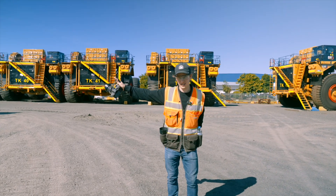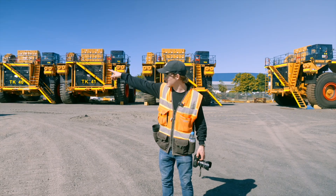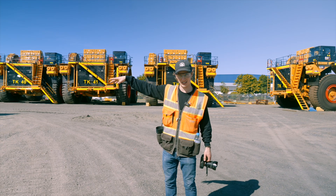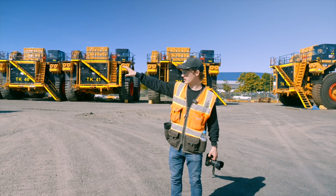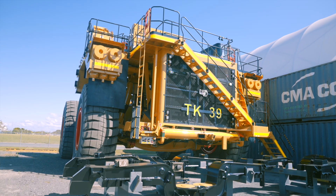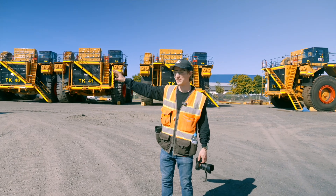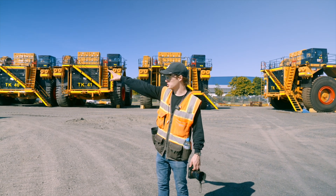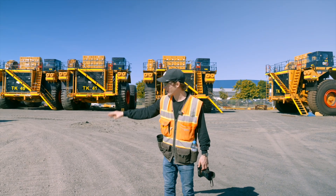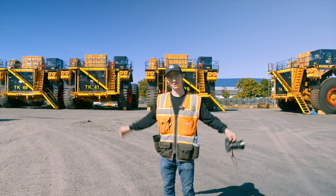There are six 796 AC trucks here ready for shipping, but the problem is they need infrastructure — big roads and big bridges — to be constructed to get the trucks from here to the mine. So these trucks have been sitting waiting on that infrastructure. They ship them whole like this rather than building them out on site.